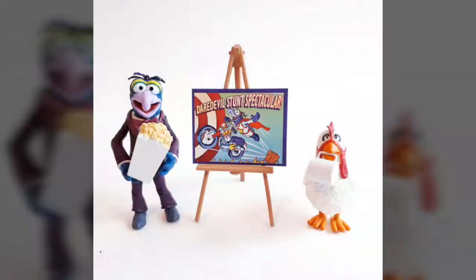What's going on, everybody? Welcome to Views From Space. Today, we're checking out the Muppet Select Gonzo and Camilla figure set from Diamond Select Toys.